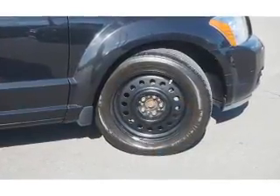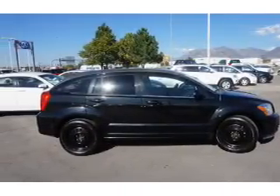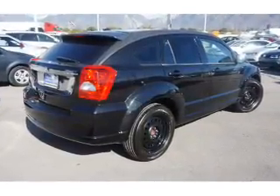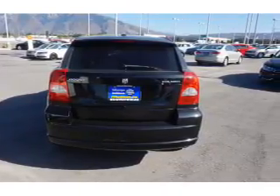The features include keyless entry and heated outside mirrors. Inside you'll find an adjustable tilt steering wheel, cruise control, a trip computer, air conditioning, power door locks, power windows, power steering, and an AM-FM stereo with a CD player.